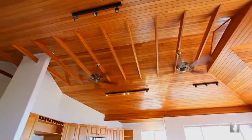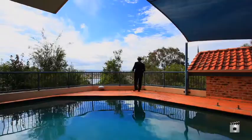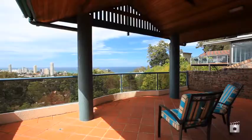Raked and high ceilings throughout, there's a large wet bar with granite bench top that services the pool level. Also attached to this entertainment area is a sauna and studio room. No need to downsize with this property – there's an abundance of storage areas and two separate living areas.